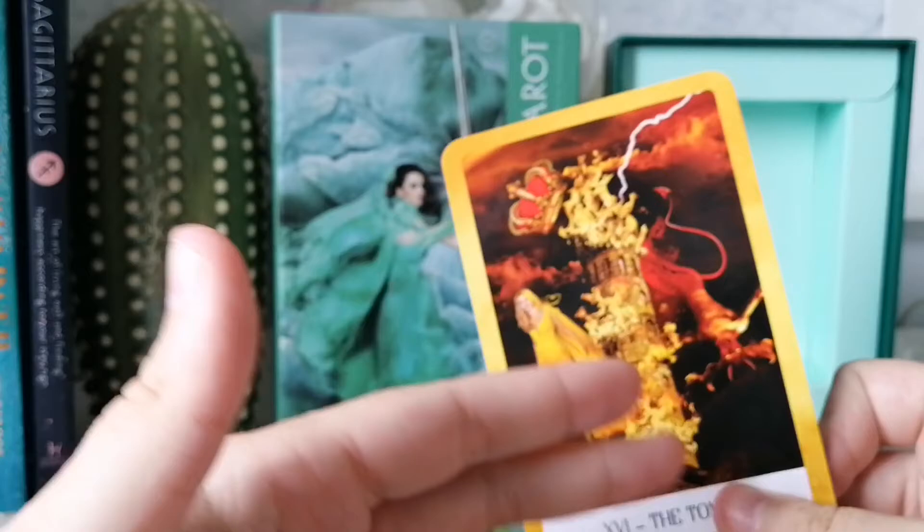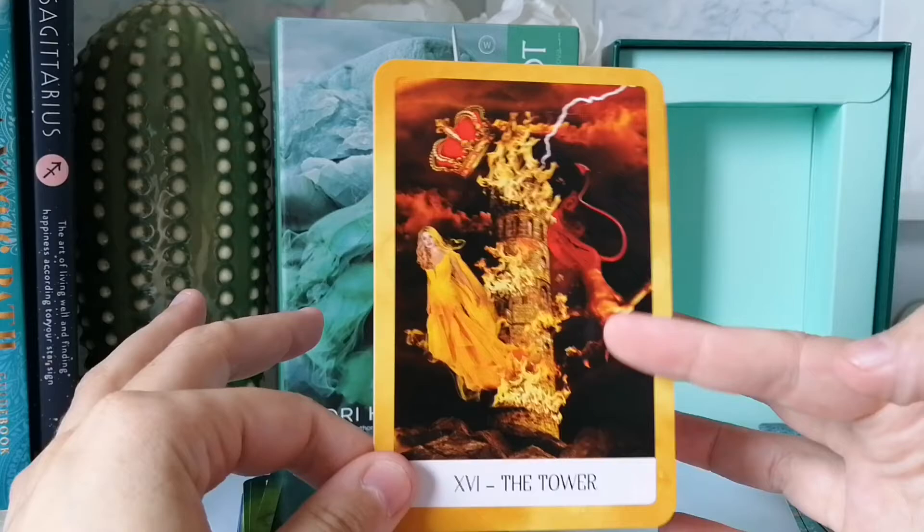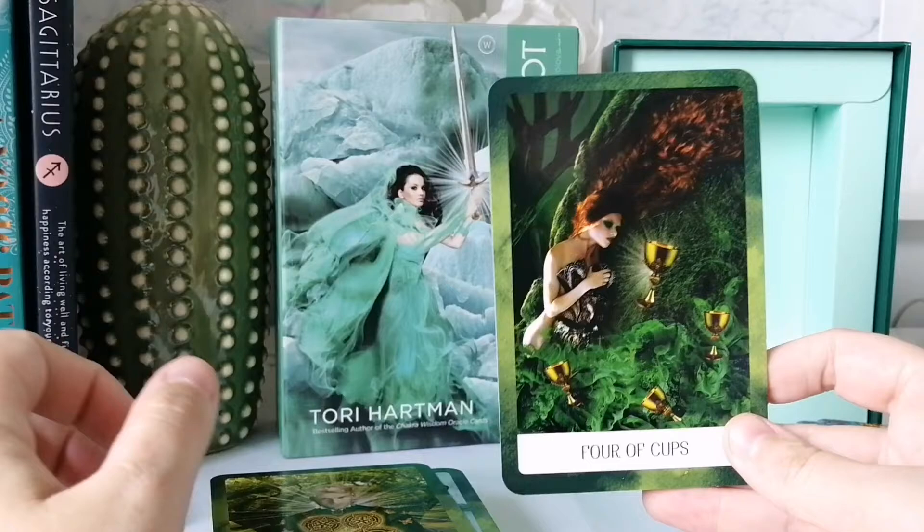Oh my god — the Tower card. Calm down. The Tower card is not even that bad. Relax. Wow. Okay.